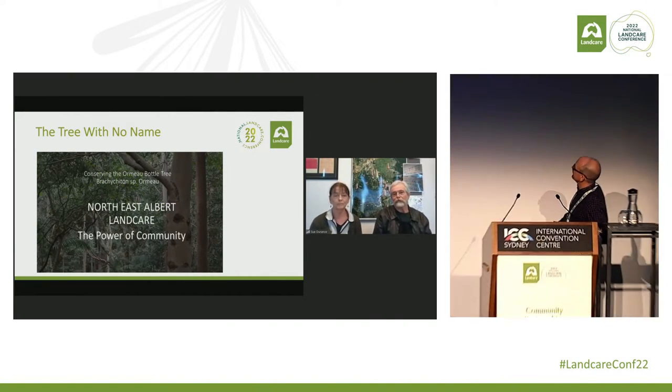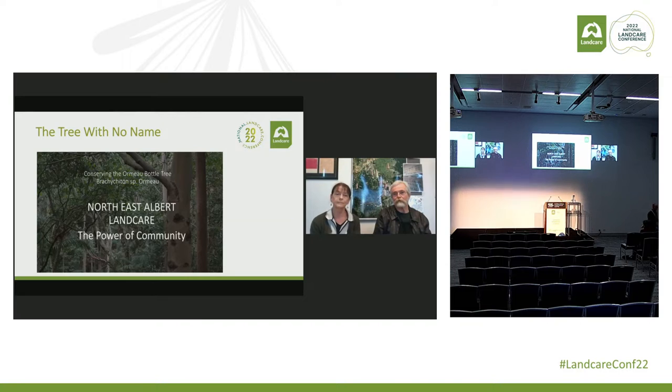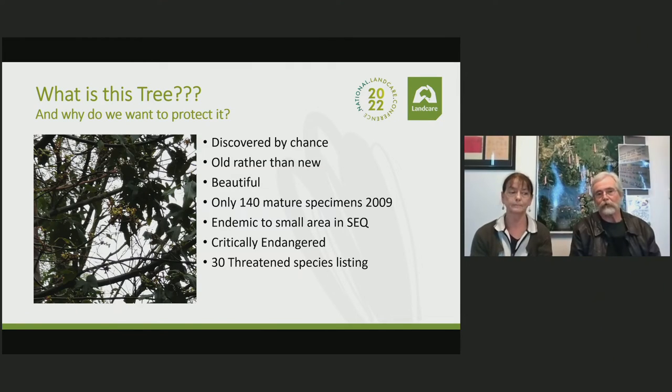We are indeed Bob and Sue from North East Albert Landcare. We're a small landcare group based in the Northern Gold Coast in the Darlington Range, which extends more or less north from Mount Tambourine. We're focusing today on how we've gone about undertaking some pretty significant restoration work in the Ormo Valley, which has the Pimpama River running through the middle of it.